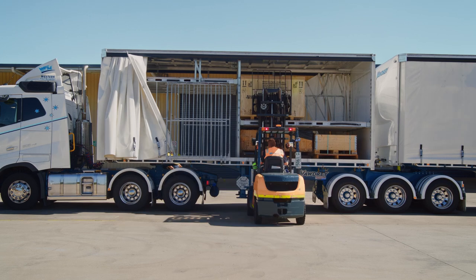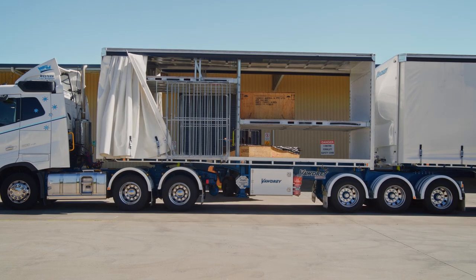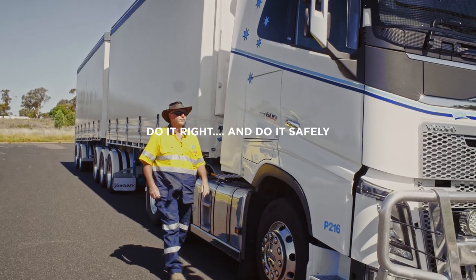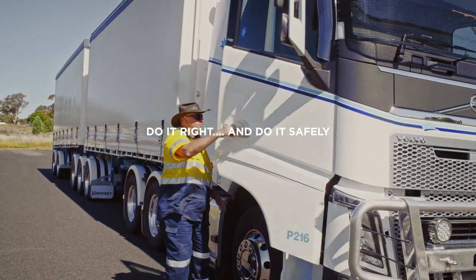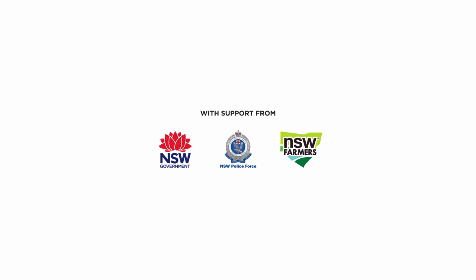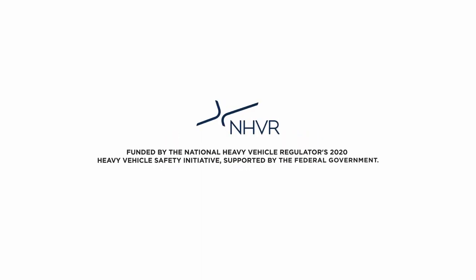You need a system in place to ensure that items don't move as you progressively deliver. Do it right and do it safely. We'll see you next time.